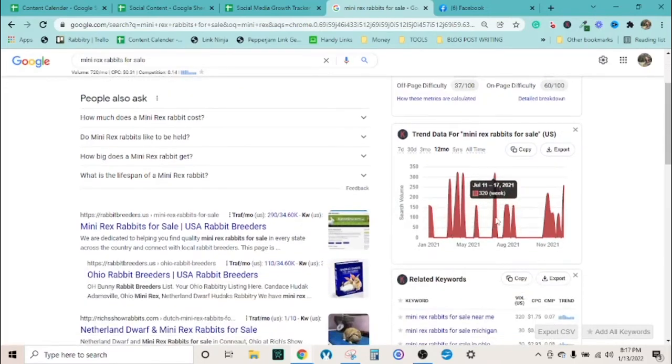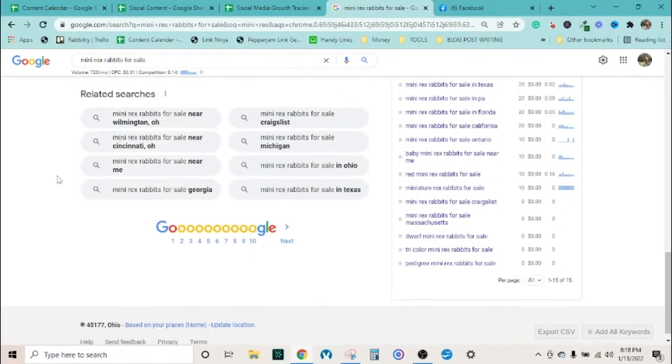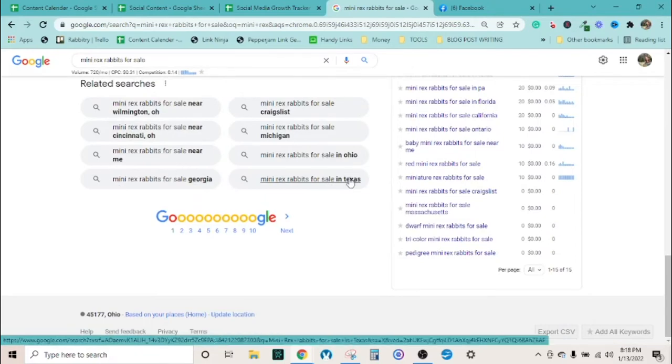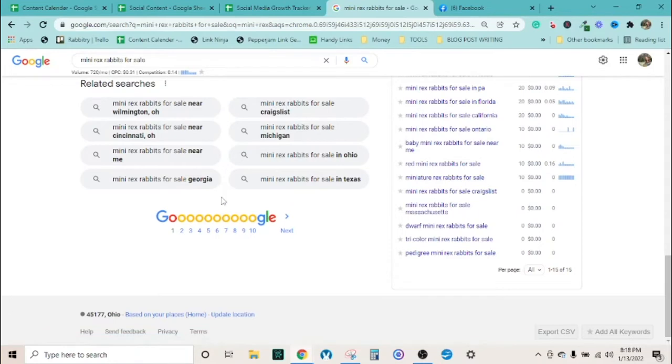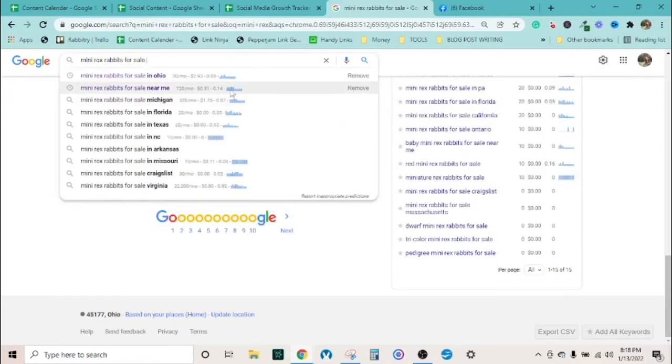This keyword tool helps you know the right words to use when titling your Facebook posts. The monthly search volume here is 720 a month. That will vary since people don't typically buy rabbits in late fall, but it picks up near Christmas. If you don't have the tool, scroll down in Google to see what phrases and states people are pairing with 'mini rex for sale.'